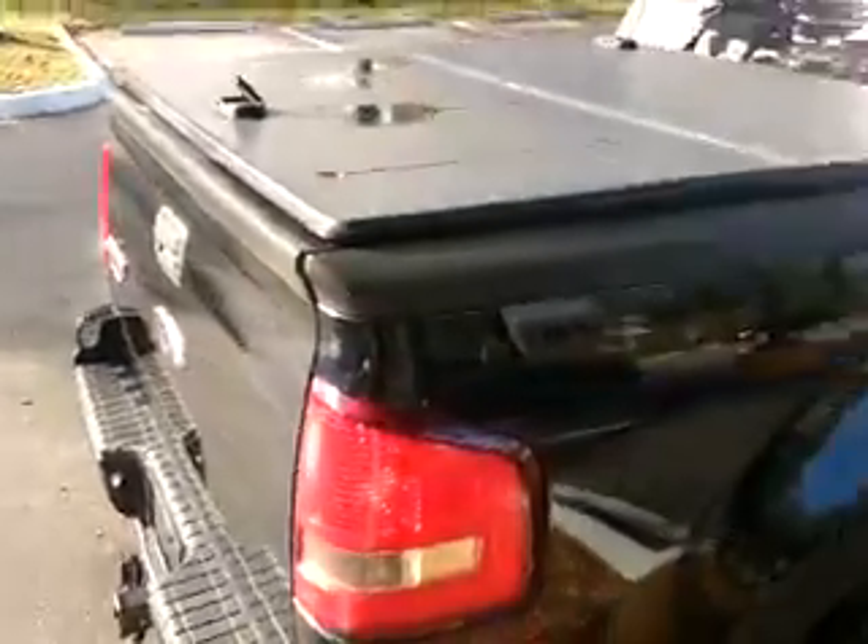It does have that lockable gate along with the lockable hard cut tonneau cover.